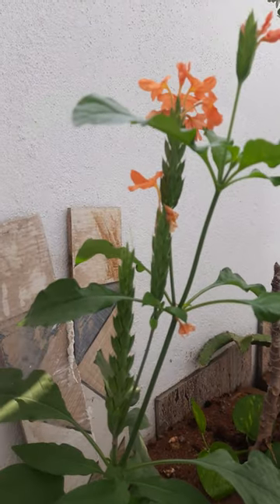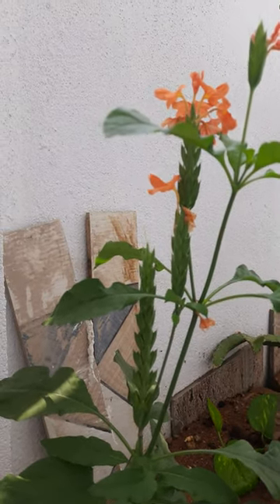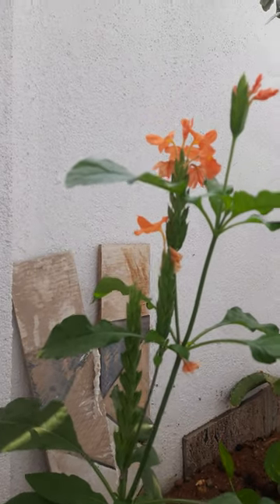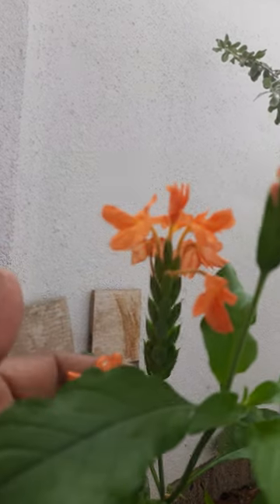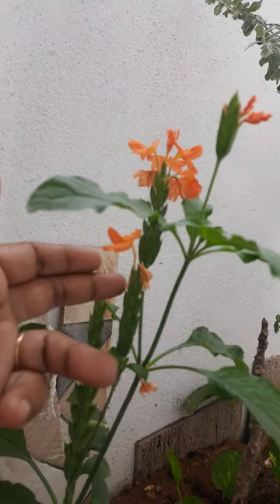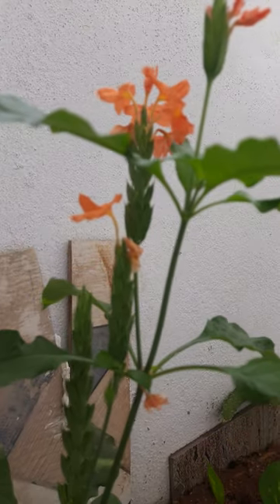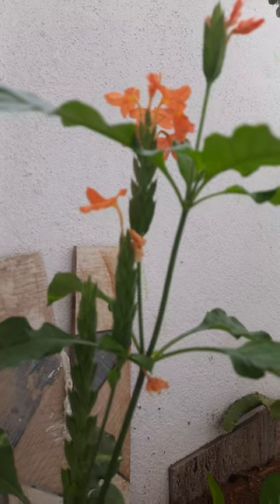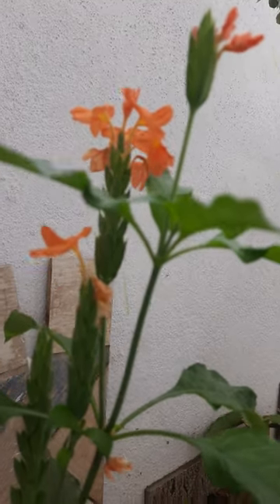Here is another flowering plant called orange color kanakamara. These flowers are used to make garlands and also used in temples.